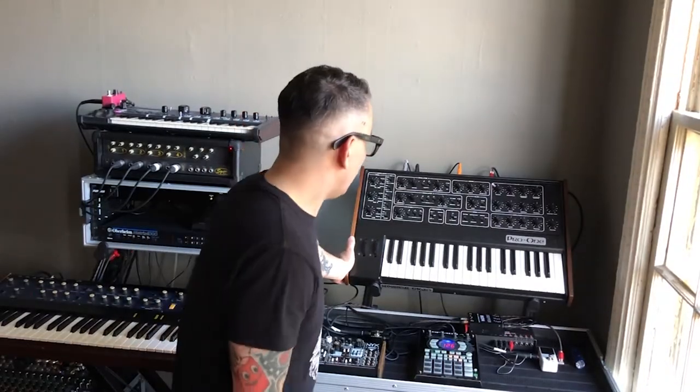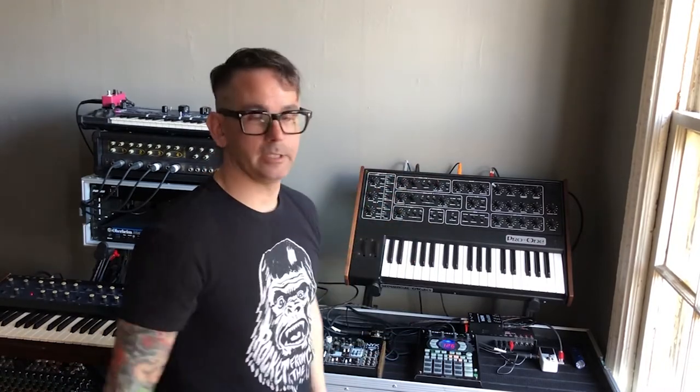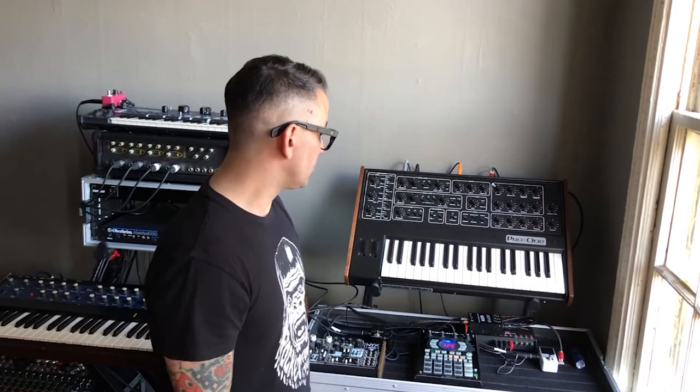One thing about the Pro 1 — if you're not a synth nerd like myself — there's no presets. It's all physically dialing in a patch for each song.